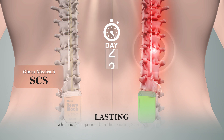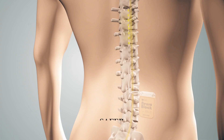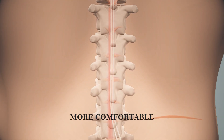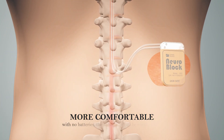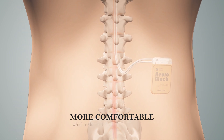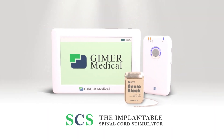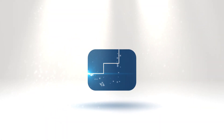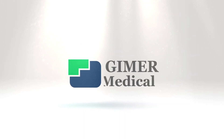Safer — the implanted stimulator is designed for wireless charging without batteries, making it safer in the human body. More comfortable — with no batteries, the stimulator can be small in size, which reduces the foreign body sensation. A new therapy to get rid of lower back pain suffering and embrace the good life — Jimmer Medical.